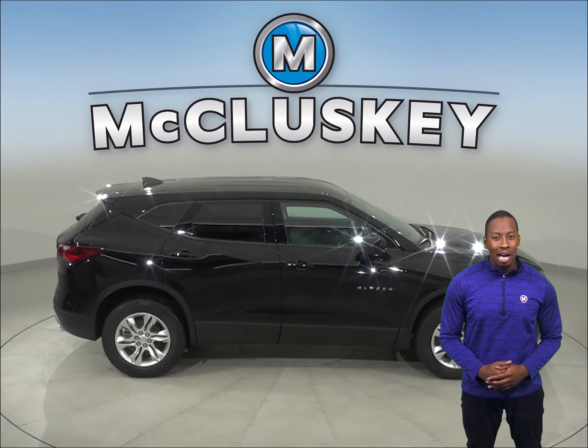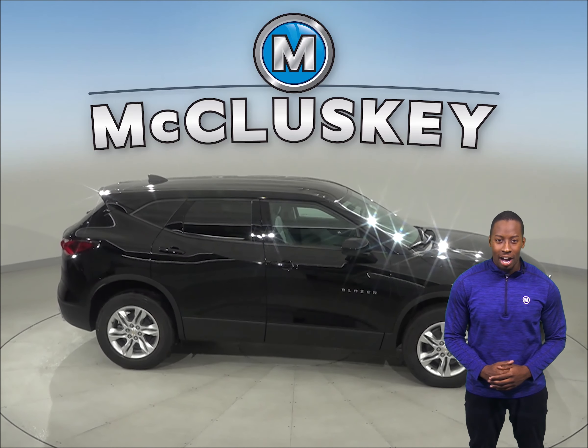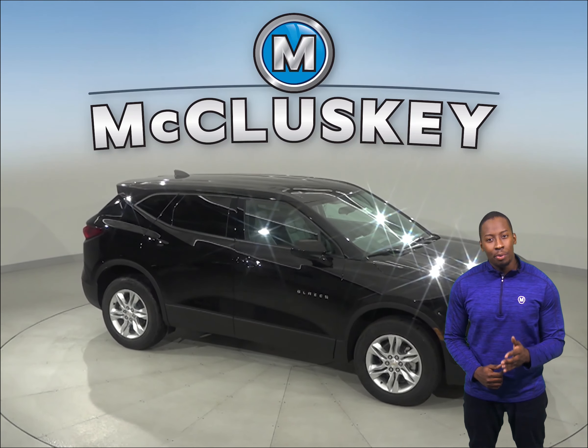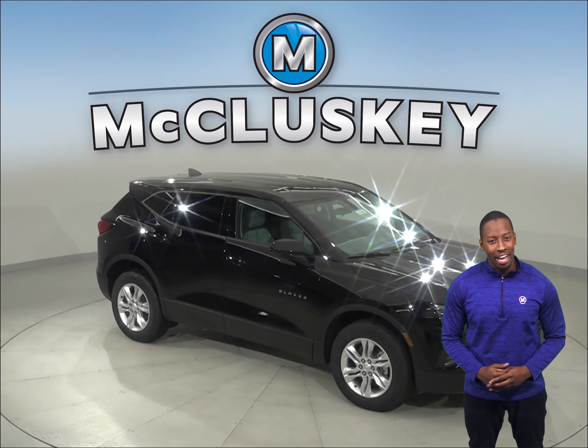Come on down and give the 2019 Chevrolet Blazer a try. You can take it out on one of our free 48-hour test drives. If you purchase it, we will cover it with our free lifetime mechanical warranty.